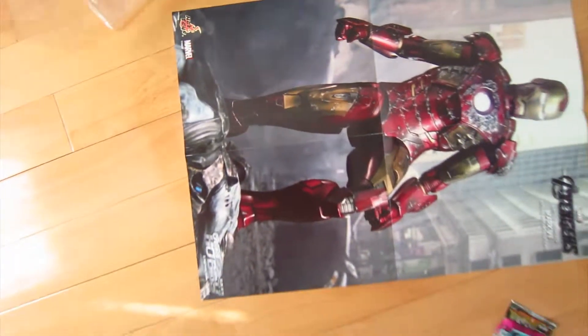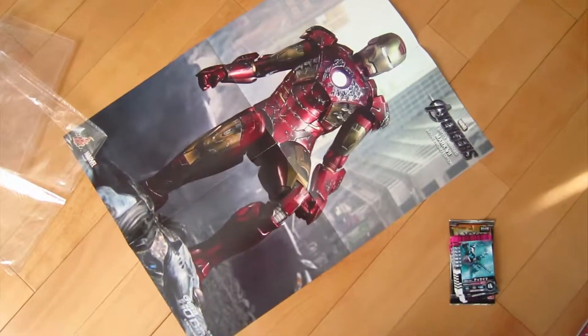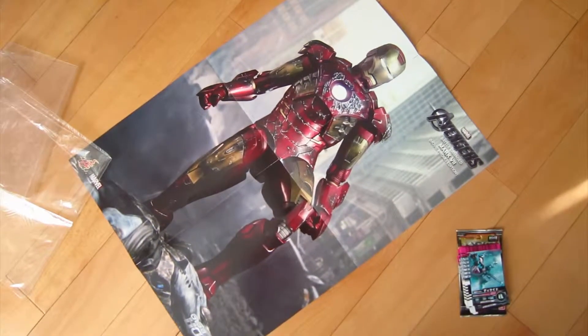All of these magazines come with a little resealable bag. So if you're collecting these magazines you can do that.